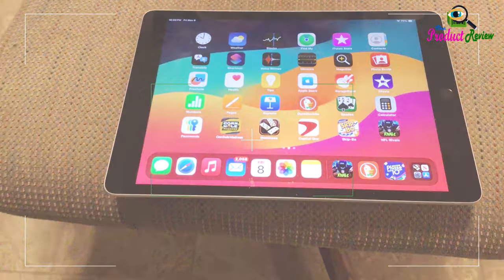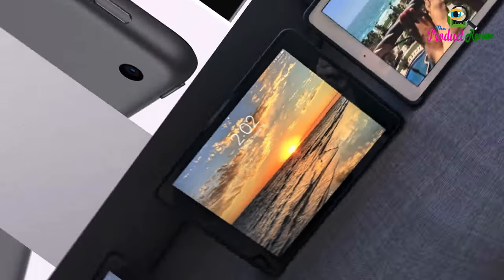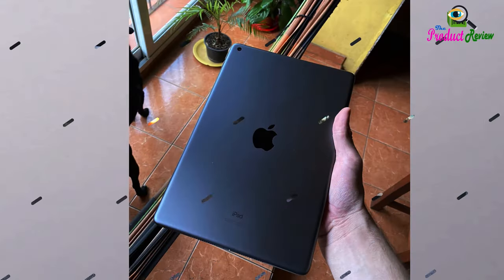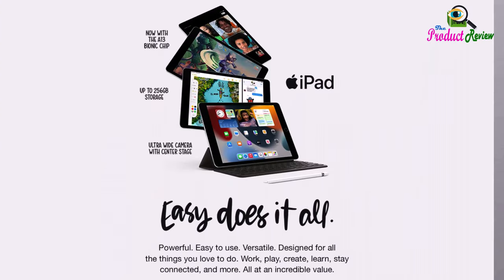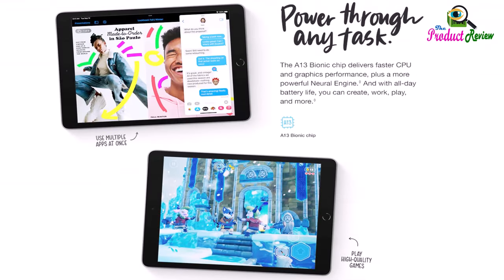Choose from 64 gigabytes or 256 gigabytes storage options. Apple Pencil first generation transforms iPad into an immersive drawing canvas and the world's best note-taking device. The Smart Keyboard features a comfortable typing experience and folds into a slim, lightweight cover for protection. Accessories sold separately.